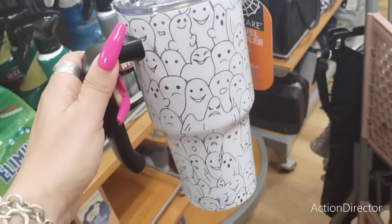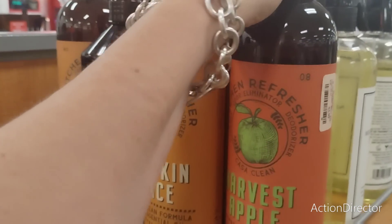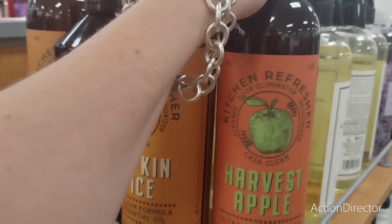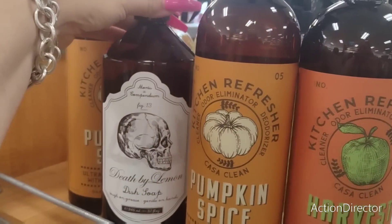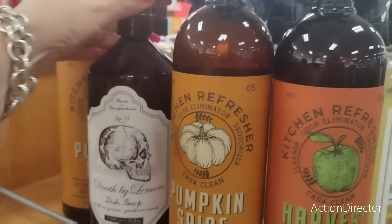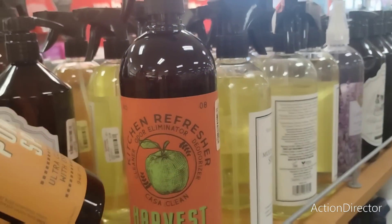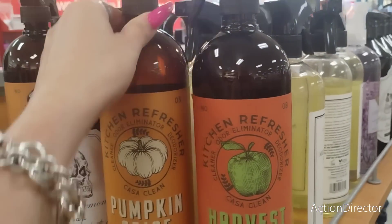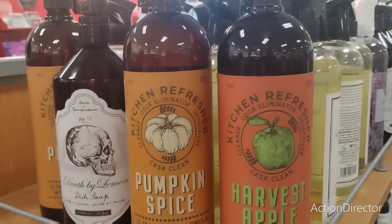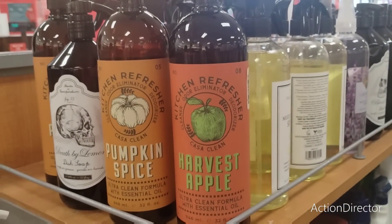They also have this white tumbler with the ghost for $14.99 - this is the most tumblers I've seen here at TJ Maxx. Oh my gosh, they have harvest apple cleaner, odor eliminator, pumpkin spice, and 'death by lemon' dish soap - those are cute! These are $3.99 and you get 32 fluid ounces.